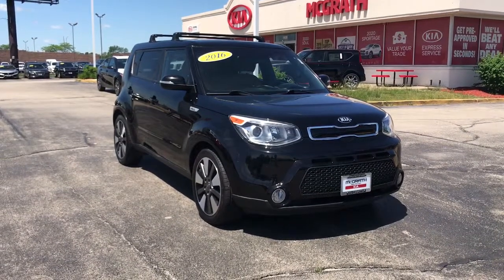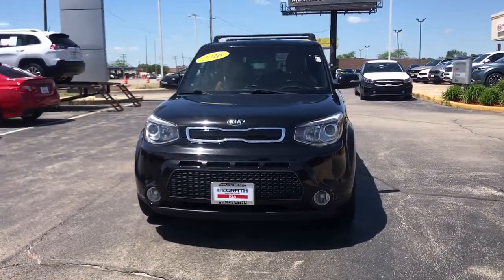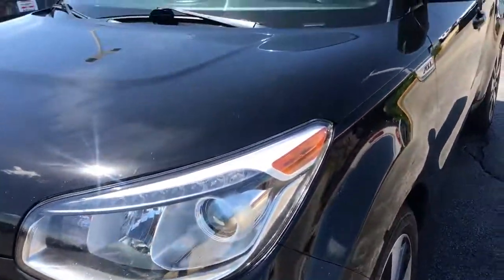You will love the features of this 2016 Kia Soul. This vehicle is an outstanding buy with fewer than 80,000 miles on the odometer. Here's a versatile Kia Soul, the subcompact crossover that's funky, affordable, and loaded with talent.